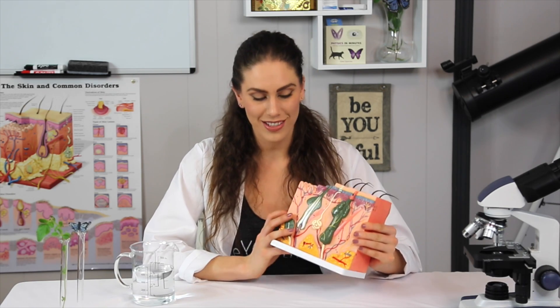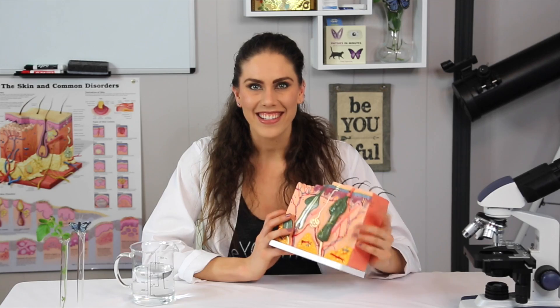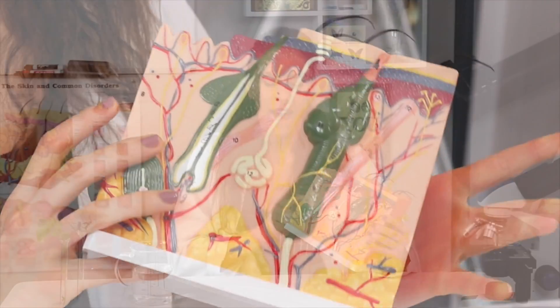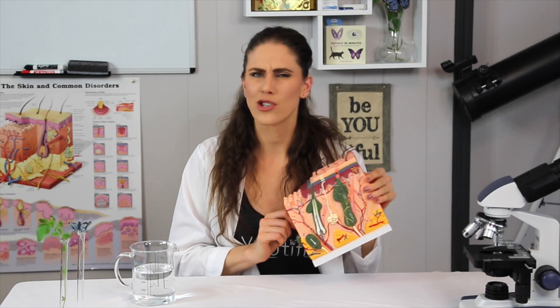How are we supposed to treat our skin if we don't know what's actually going on inside of it? You know how your favorite burrito or nachos has layers? So does your face. And today we're going to talk about those different layers, what they actually do, and where your skincare treatments actually go.